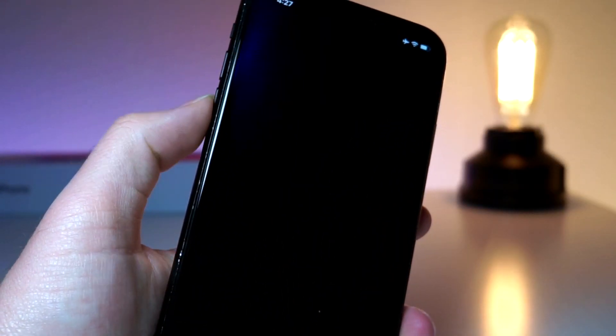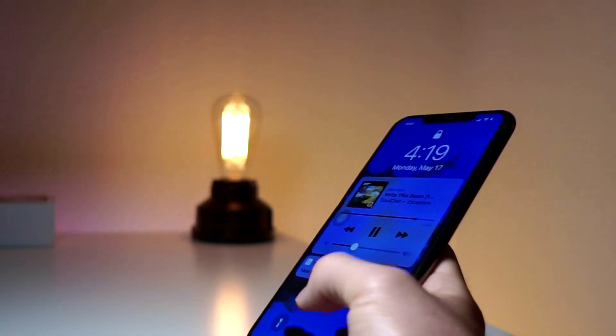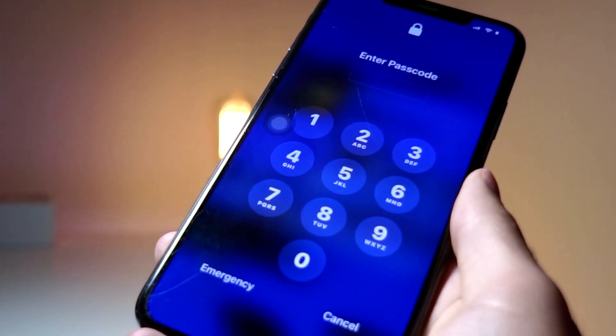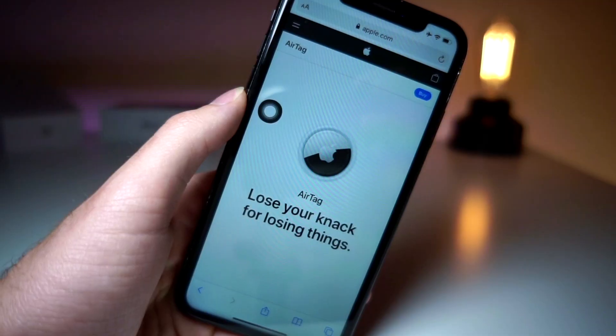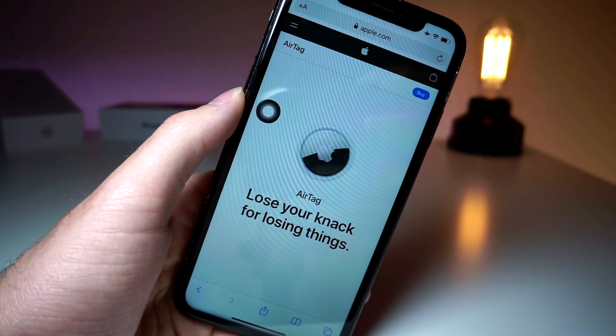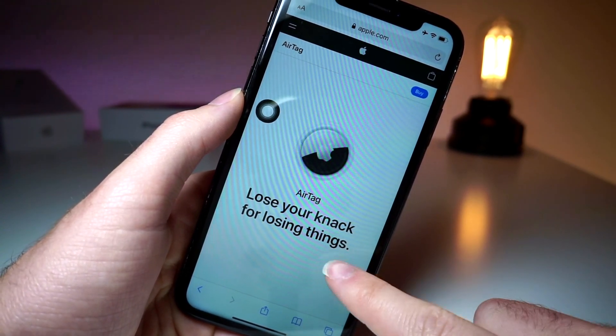Something else worth mentioning: when you shut down your iPhone and restart it, you typically have to type in your password before you can use Face ID. Well, Apple has now made it so that users who use VoiceOver no longer have to type in their password — they can still use VoiceOver to unlock their iPhone because it's considered an accessibility feature. Definitely a welcome change that was probably really annoying for VoiceOver users.